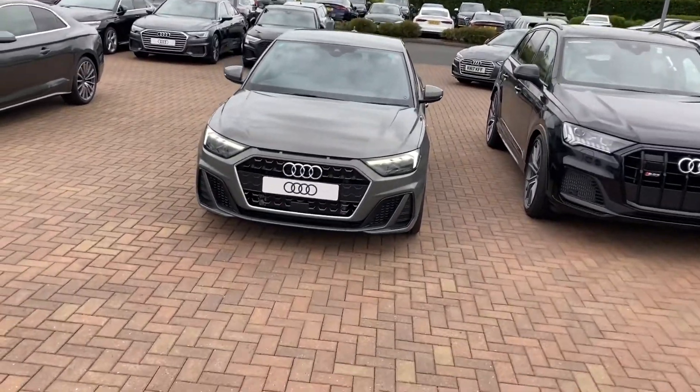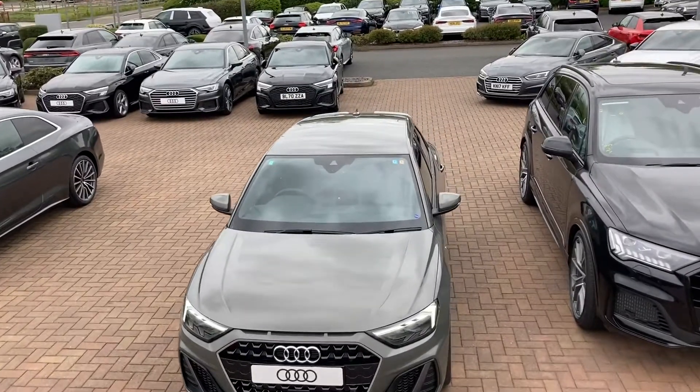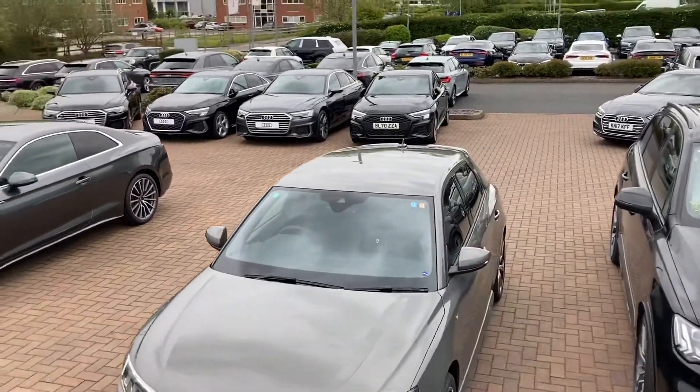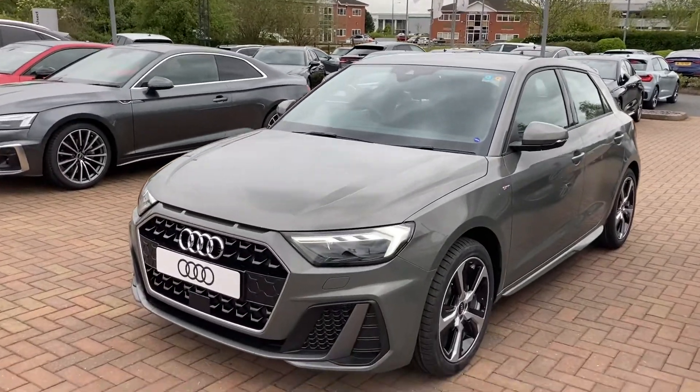Hello and welcome to Stafford Audi. This is the brand new Audi A1 1.0 TFSI 25 S-Line Sportback which we now have in stock. It's petrol, manual, it's a hatchback and it's done around 20 miles on the clock.